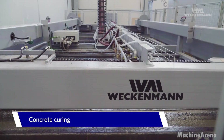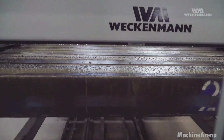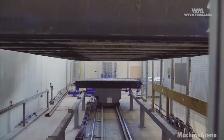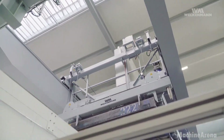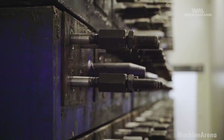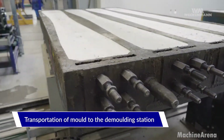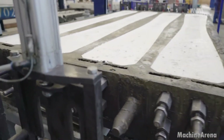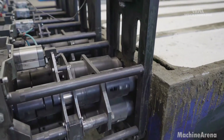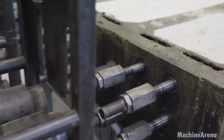Now the concrete mix arrives. It's a specialized blend designed for extreme durability, vibration resistance and weather tolerance. The mix is poured into molds with controlled vibration, eliminating air pockets and compacting the material to maximum strength. Unlike traditional poured concrete on site, factory controlled production allows precise curing conditions and consistent quality. Curing chambers apply steam and controlled temperature to accelerate strength gain.